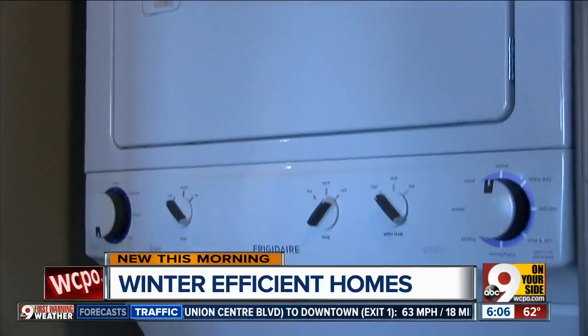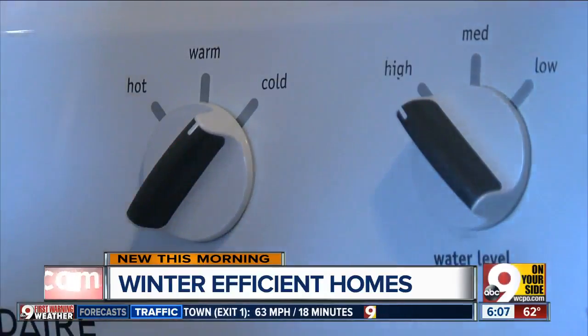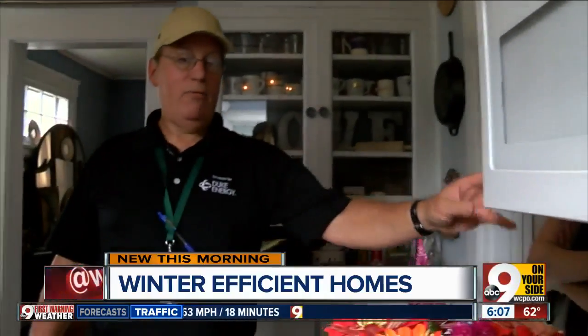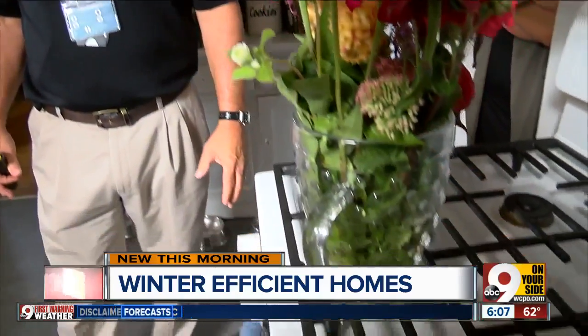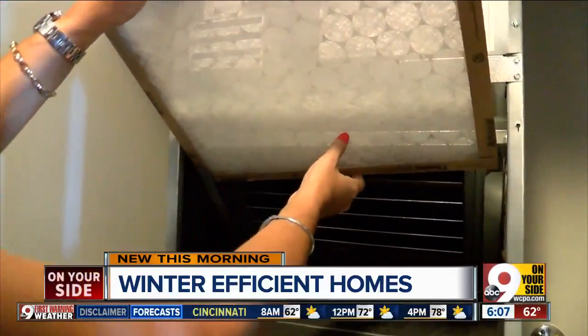When it comes to doing laundry, Duke Energy recommends using cold water. And when cooking, just utilizing the microwave or toaster oven more so than the regular oven, because it won't generate as much heat. They also recommend changing your A.C. filter once a month — that's key.